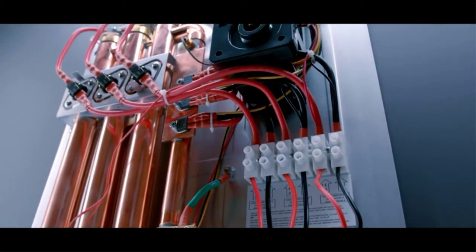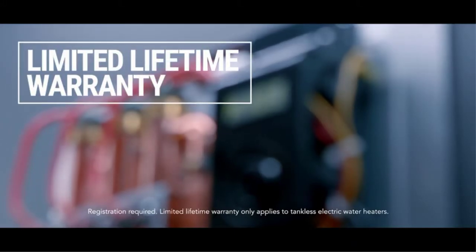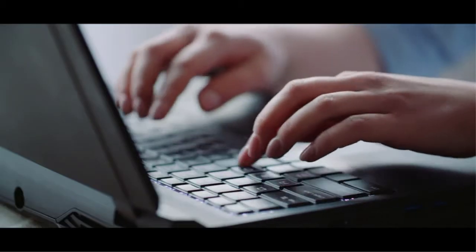Pros: Precise temperature control, compact and energy efficient design. Cons: Difficult to install.